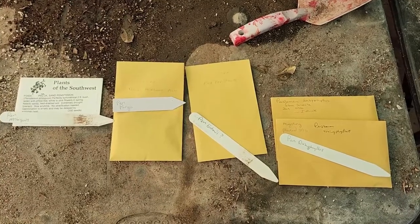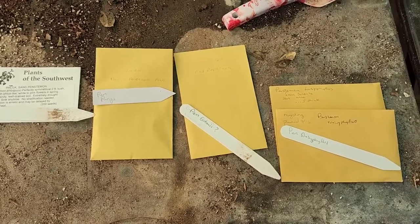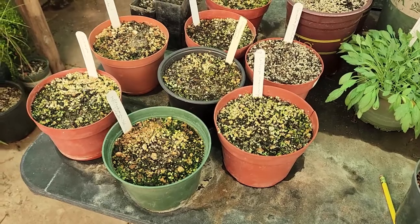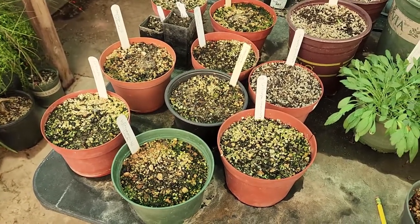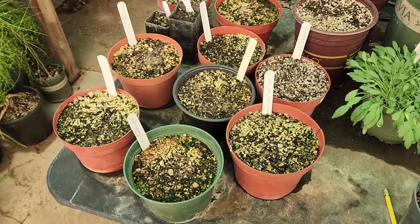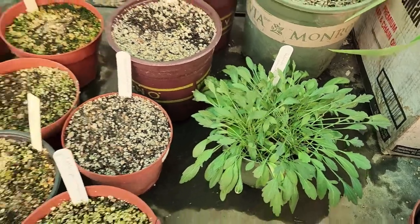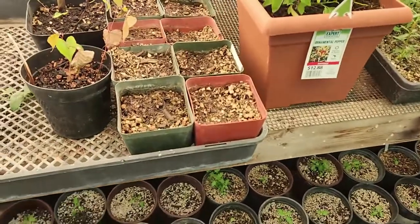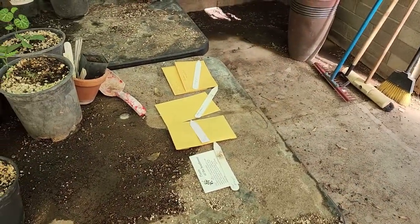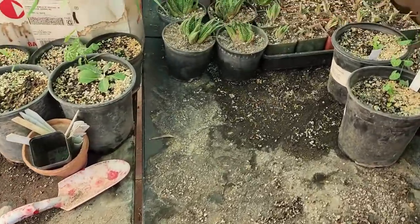Here we are in the greenhouse with our penstemon seeds and plant tags. All that's left is making little seed pots and planting the seeds. What I call a seed pot — you plant multiple seeds in each pot. If I know it's a plant that takes division easily and doesn't mind its roots disturbed, I'll do them together and then divide. Some plants don't like their roots disturbed, in which case I do individual pots. Penstemons do okay, so I'll do them in a seed pot. Since germination is so spotty, I don't want to waste a whole bunch of pots.